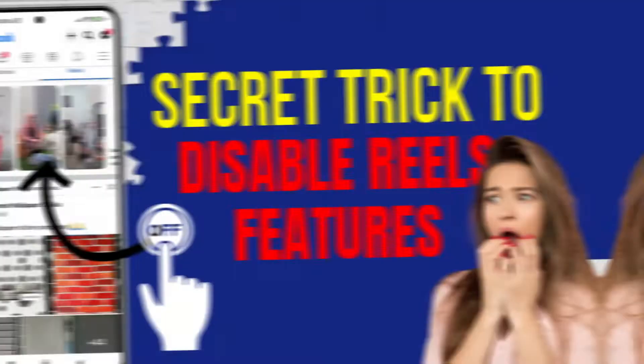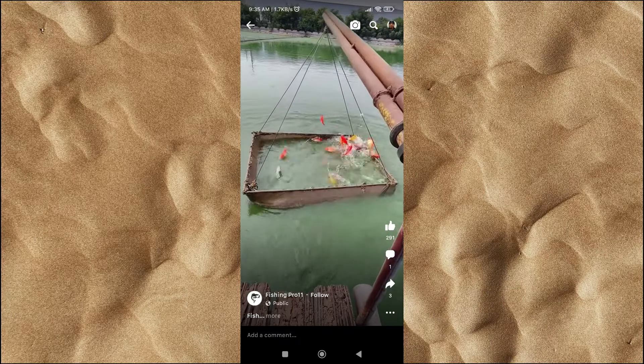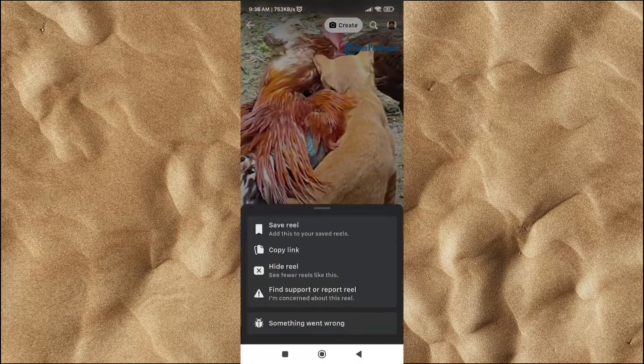But in this video, I have a trick you can try. Facebook Reels works by recommending certain videos to you. If you keep hiding every Reel you see continuously, it's likely that one day Facebook will stop recommending video Reels to your Facebook feed.